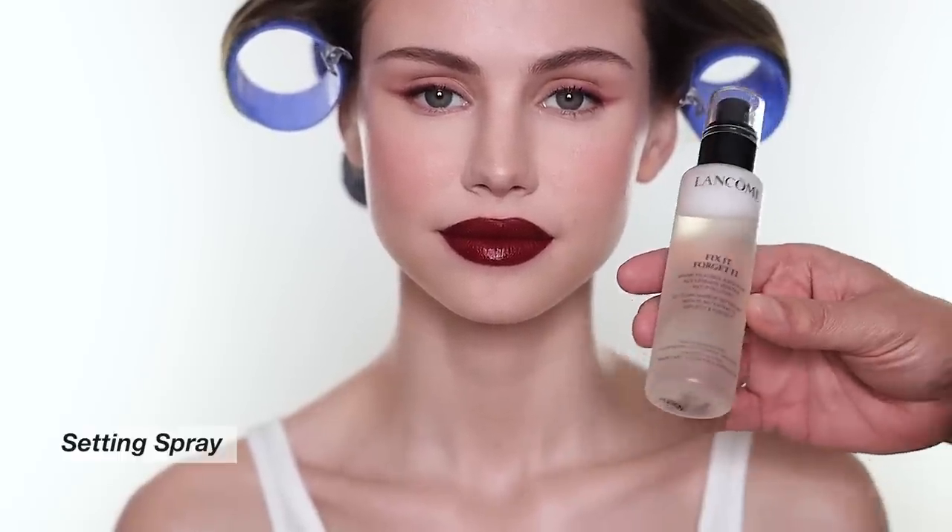To complete the look, I'm going to set the makeup with Fix It and Forget It from Lancôme. That's the final look, guys. I hope you enjoyed this lip-focused look. Thank you so much for doing the beautiful hair, and thank you Scarlett for coming to the channel. I hope everyone enjoyed the look — give the channel always a lot of love, subscribe if you haven't yet, and don't forget to follow all of us on Instagram as well. Thank you.